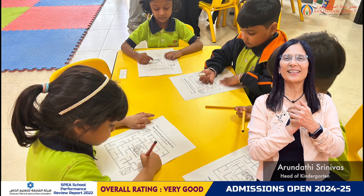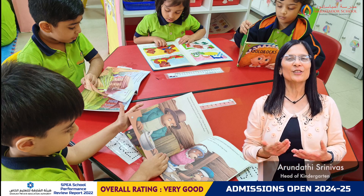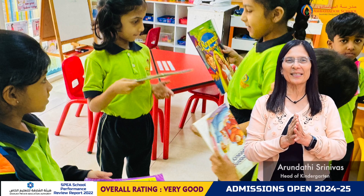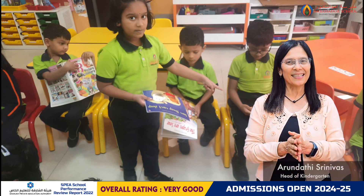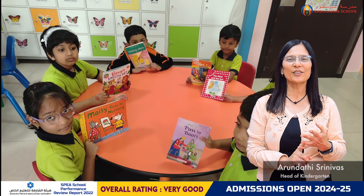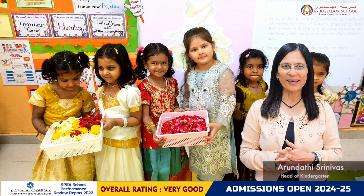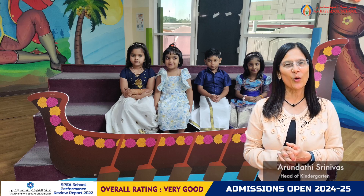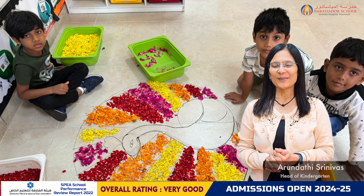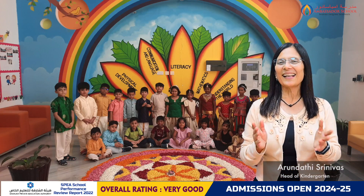We had two amazing events conducted this week — the language and literacy week and the Onam celebrations. Besides experiencing new learning during the language and literacy week, the children were totally involved in the different stimulating engagements planned for them. These engagements developed their listening, communication, social and literacy skills. The children looked extremely adorable dressed in their bright and colourful attires during the Onam celebrations on Thursday 12th September. They participated with enthusiasm in understanding the essence of the festival and created lovely Pookalam.